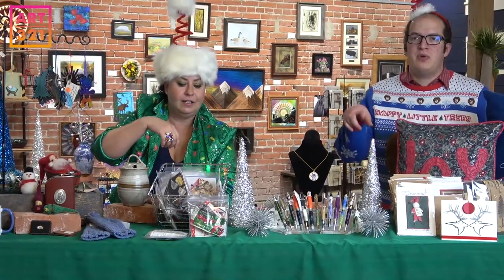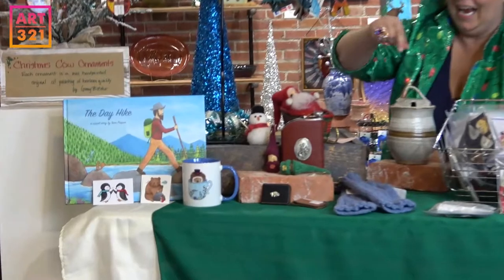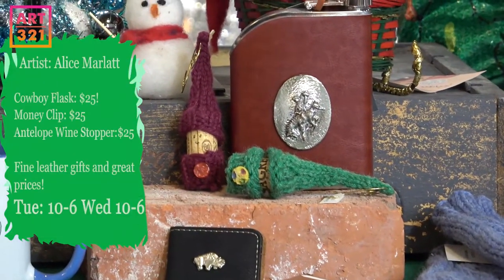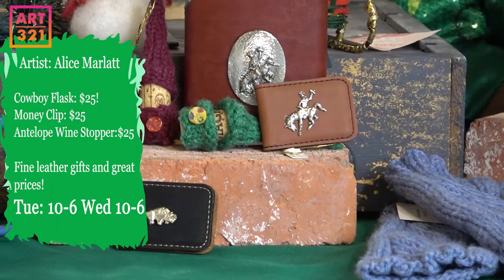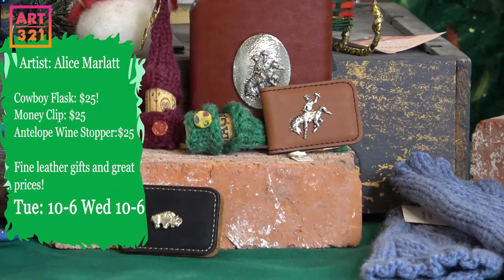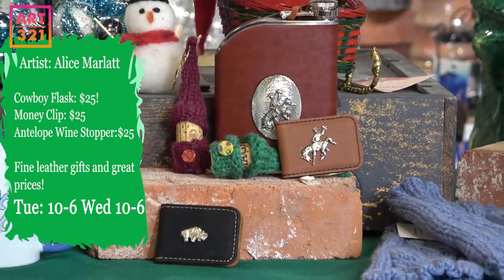Here's a little flask done by Alice Marlotte, and she's also done these little money clips which are awesome and would go great in anybody's stocking — kind of the perfect last-minute gift or stocking stuffer.